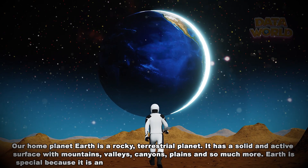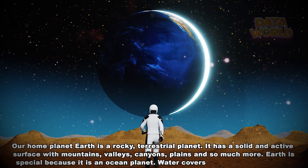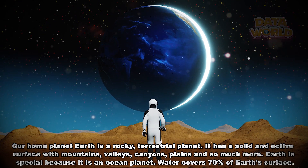Earth is special because it is an ocean planet. Water covers 70% of Earth's surface.